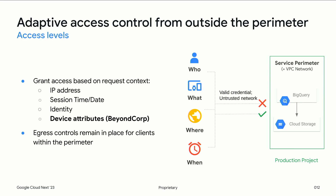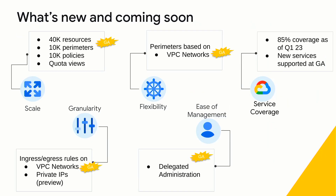That's my quick overview on VPC-SC. Before I leave, I want to give you a quick view on what we have and what's coming. VPC-SC's roadmap is robust and covers multiple pillars. The first is scale. We've seen VPC-SC being used as a default security control by a large number of customers, with asks supporting up to 5,000 perimeters and 20,000 projects in a perimeter. Our environment is now scaled to 40,000 resources, 10,000 perimeters, and 10,000 policies, with a capability called scoped policies to scale further.